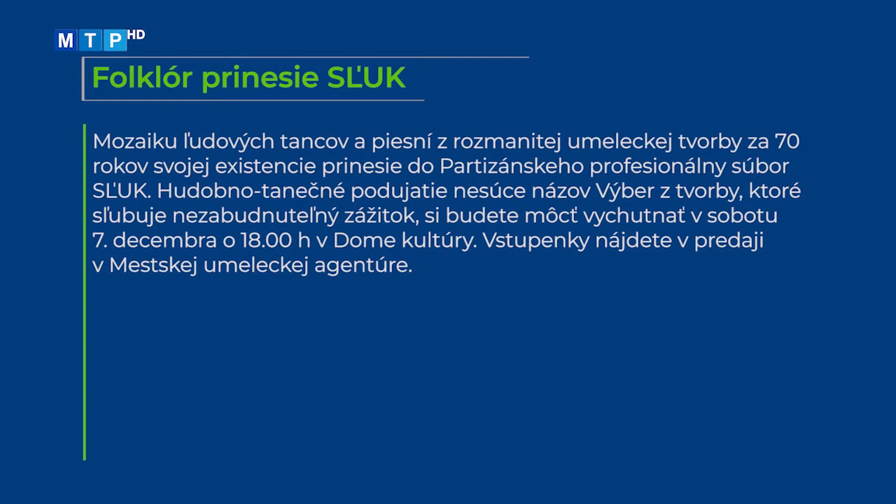Mozaiku ľudových tancov a piesní z rozmanitej umeleckej tvorby za 70 rokov svojej existencie prinesie do Partizánskeho profesionálny súbor SĽUK. Hudobno-tanečné podujatie nesúce názov Výber z tvorby, ktoré sľubuje nezabudnuteľný zážitok, si budete môcť vychutnať v sobotu 7. decembra o 18. hodine v Dome kultúry. Vstupenky nájdete v predaji v Mestskej umeleckej agentúre.